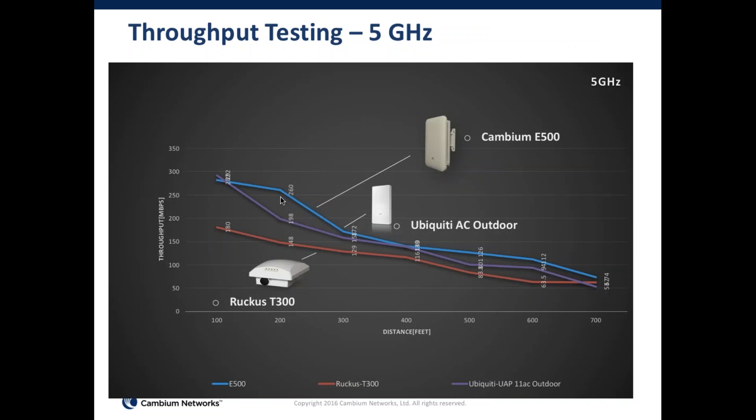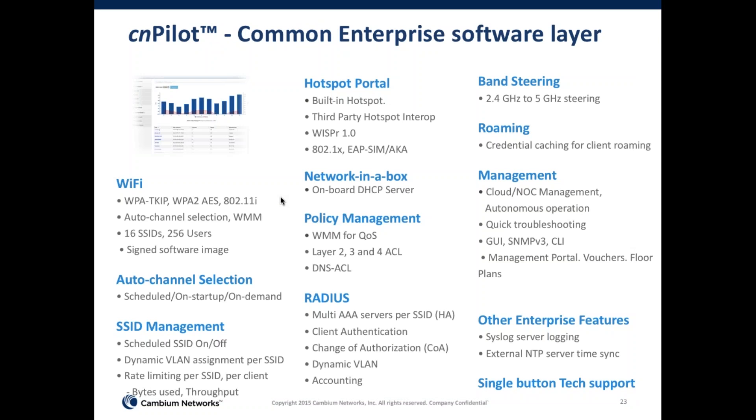Now we'll segue from hardware to software features. Pretty much all software features expected from any enterprise-grade access point are in the E500. It supports WPA2 encryption, 256 users, 16 SSIDs, and signed software images for secure software execution. We've included not only auto-channel selection, which is expected in most enterprise-grade equipment, but also features that allow you to turn the SSID on and off on a schedule — very handy when deploying in a school or outdoor event where you want SSIDs active from 7 a.m. to 7 p.m. only.